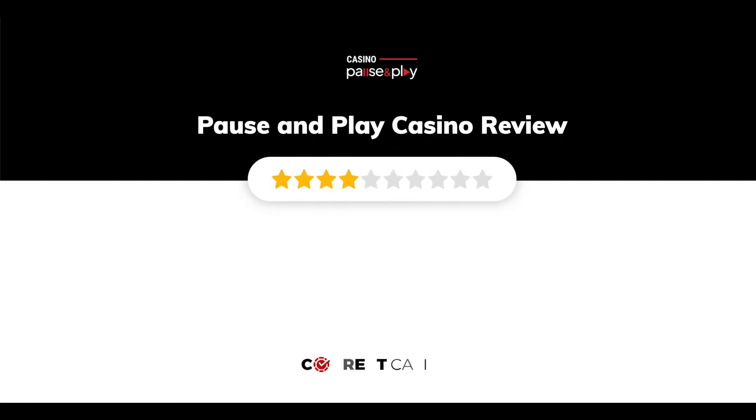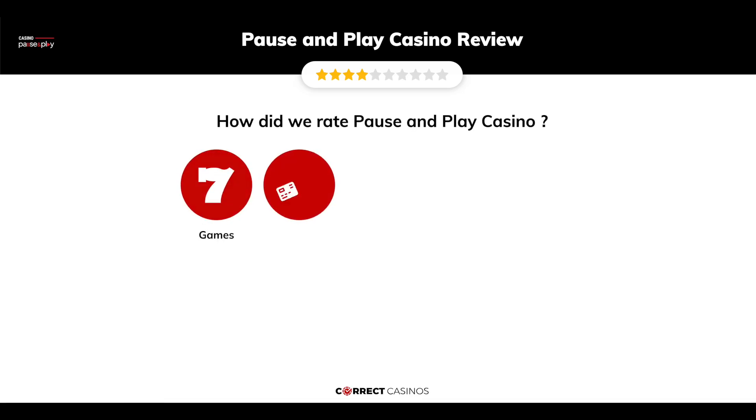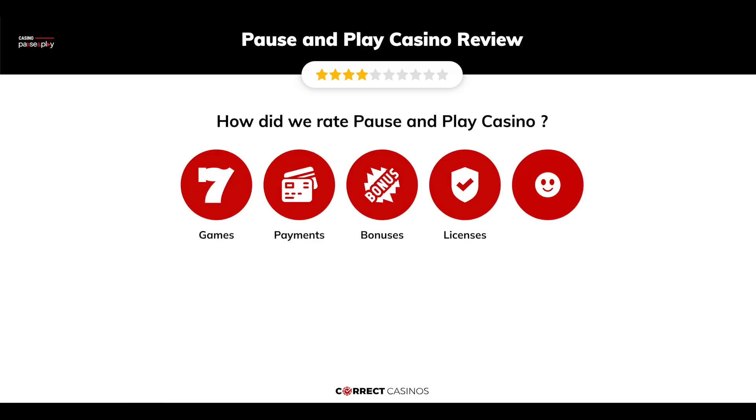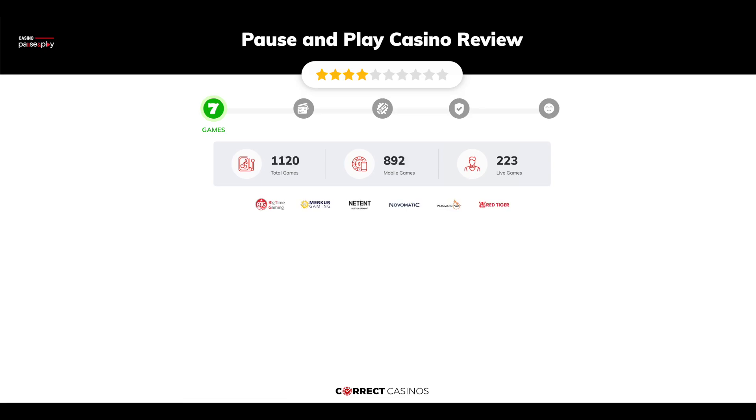Pause and Play Casino review by Correct Casinos. We have based this review and rated Pause and Play Casino based on several criteria: games, payment methods, bonuses, licensing, and customer support. So let's move forward.